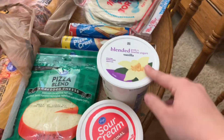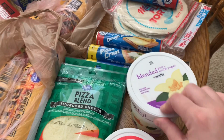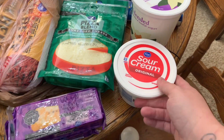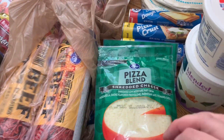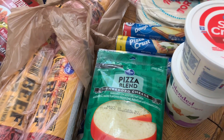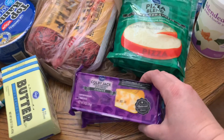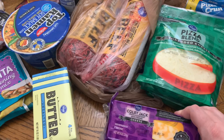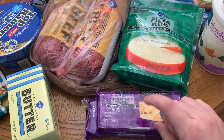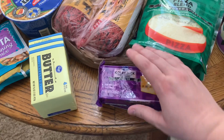I got a big thing of yogurt — they didn't have the little individual ones I've been using for work, so I'll just scoop some into a container. Got some sour cream, which was on sale for 89 cents. The cheese was on sale for $1.49 a pack — a really good price. I got pizza blend and mozzarella for the deep dish pizzas. Since they were on sale, I also picked up colby jack and monterey jack blocks to cube up for my lunches.